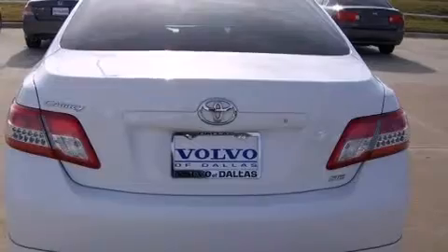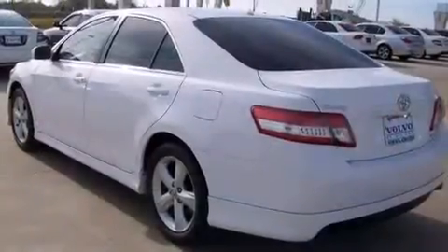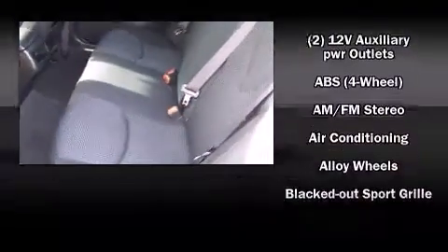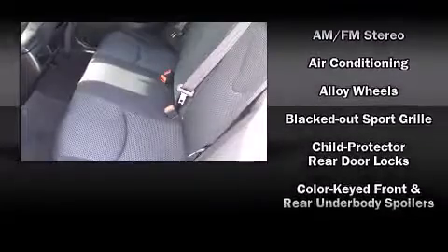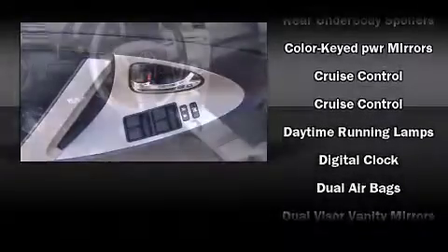All of the premium features expected of a Toyota are offered, including variably intermittent wipers, an outside temperature display, and one-touch window functionality. Enjoy your favorite music via the stereo system, which includes a CD player with MP3 capability and six speakers enhancing the audio experience throughout the interior.